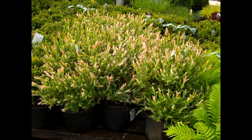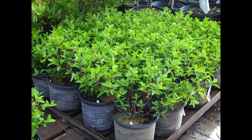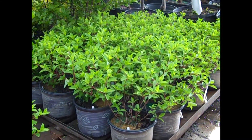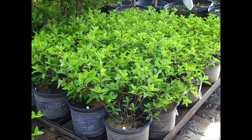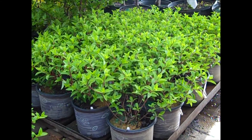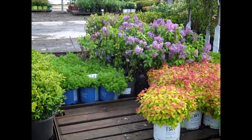Some more Hydrangea paniculata — this is First Edition Strawberry Sundae, which is a dwarf paniculata. Look at the consistency in that crop. These are going to give you that bomb-pop-shaped flower that is really a showstopper throughout the summer. The guys have done a great job shaping them up — they're going to look good on the lot. Here we've got more of those potentillas — a lot of nice summer color.